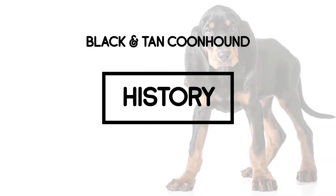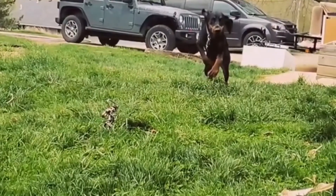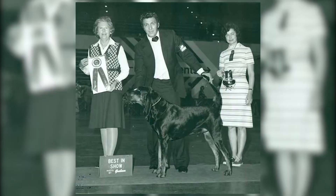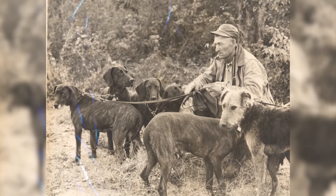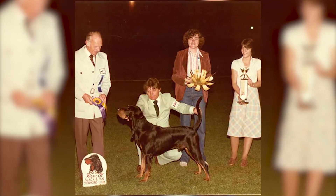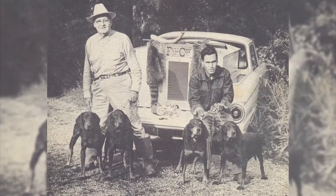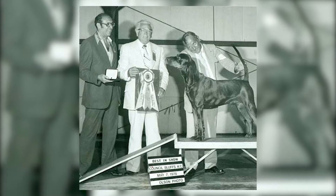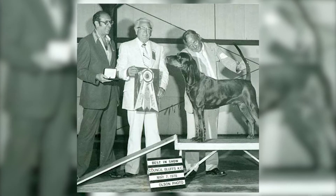Black and Tan Coonhound History: Bred to be hunting dogs for a long time, the breed was originally referred to as the English Coonhound. The Black and Tan Coonhound is one of six recognized breeds of Coonhound, all developed in the United States. In 1945, breeders broke away from their English counterparts, renaming the larger dog to Black and Tan Coonhound. With selective breeding between French hounds, foxhounds, and English Coonhounds, the Black and Tan Coonhound was produced. It was in 2008 that the Black and Tan Coonhound was recognized by the AKC in the miscellaneous class.